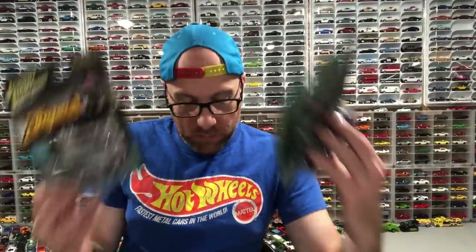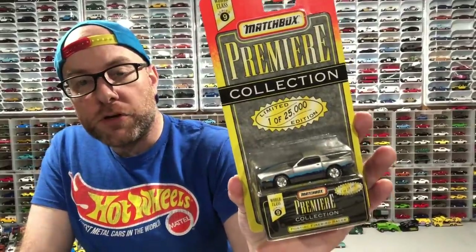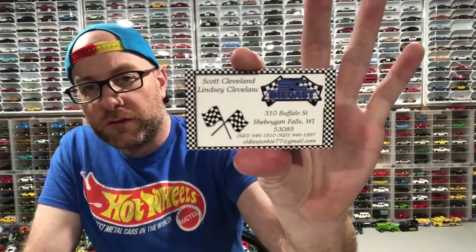I picked up this Premier Collection Firebird — I honestly don't know if I have it for sure, but we're just going to open it from another person that was there selling stuff. The remainder of this stuff I picked up from my buddy's SC Diecast, Scott and Lindsay in Cleveland. They opened up a brand new retail location in Chippewa, Wisconsin. If you're in the area, definitely check it out.